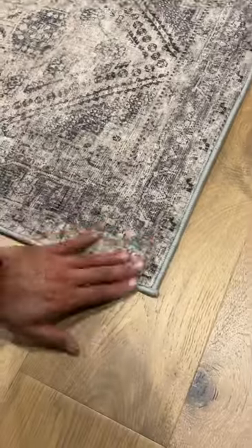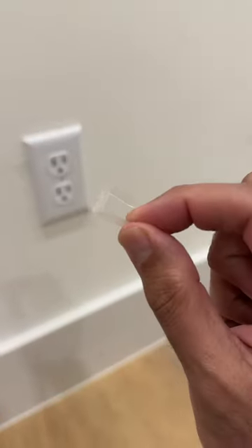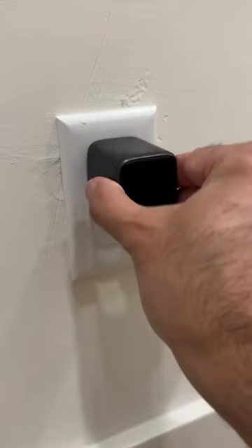These are my fave rug grippers — I love that they easily attach to your runners to keep them in place on tile or wood floors. A neat hack to fix loose outlets with these tiny plugs to help keep your power adapters nice and snug.